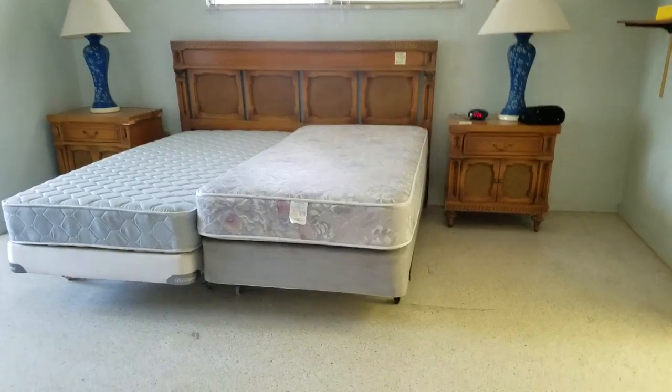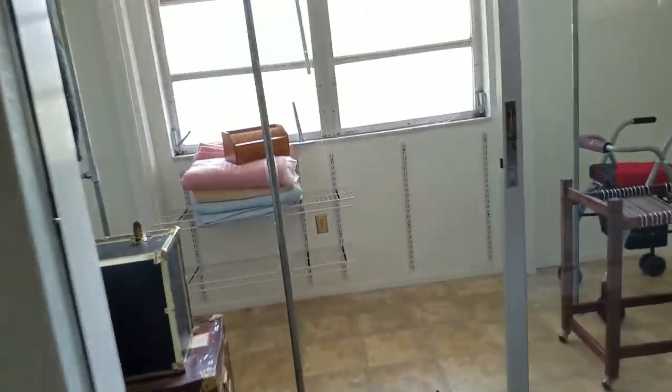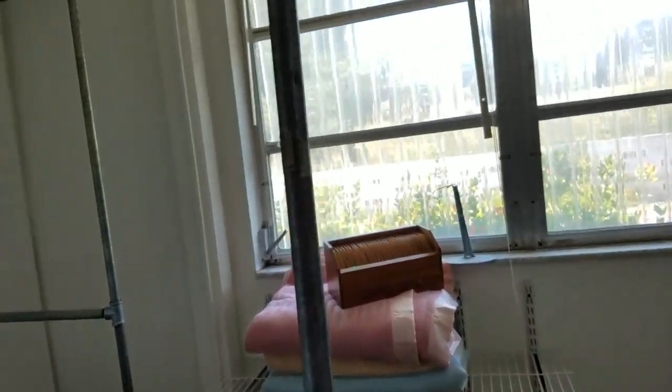I'm going to start here and work back because it's a huge house. Give you a little glimpse of the kitchen — they were selling all this stuff obviously, but it does have granite with older cabinets.